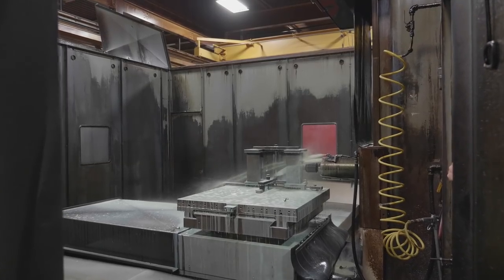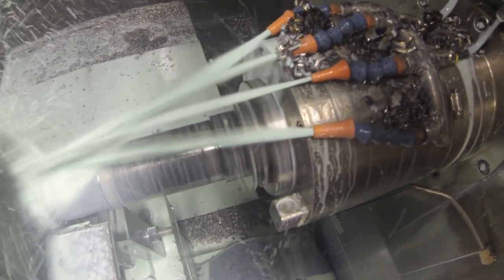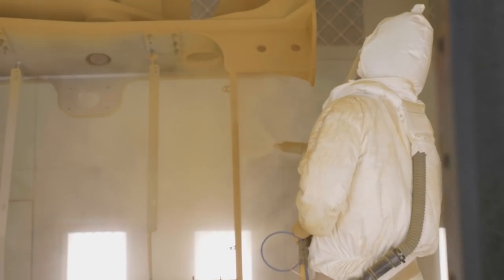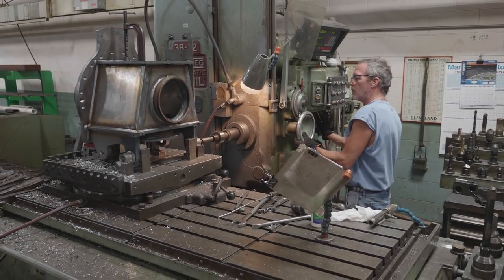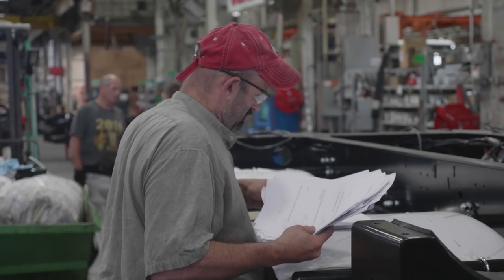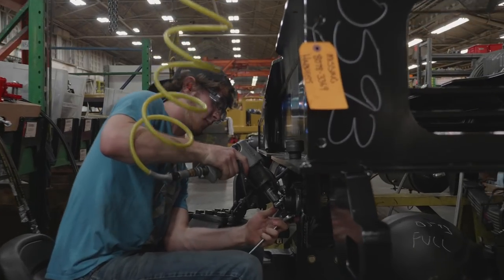Machining is another core competency at Gradoll, using seven CNC machine centers. This gives us excellent repeatability and quality tolerance as close as one half of one thousandth of an inch. The Gradoll paint department is state-of-the-art, applying corrosion-resistant powder coating before assembly. Two automated booths heated to 450 degrees apply the durable finish. Gradoll plant employees are members of the International Association of Machinists and Aerospace Workers. It's not unusual to find people here with 20, 30, or even 40 years on the job.